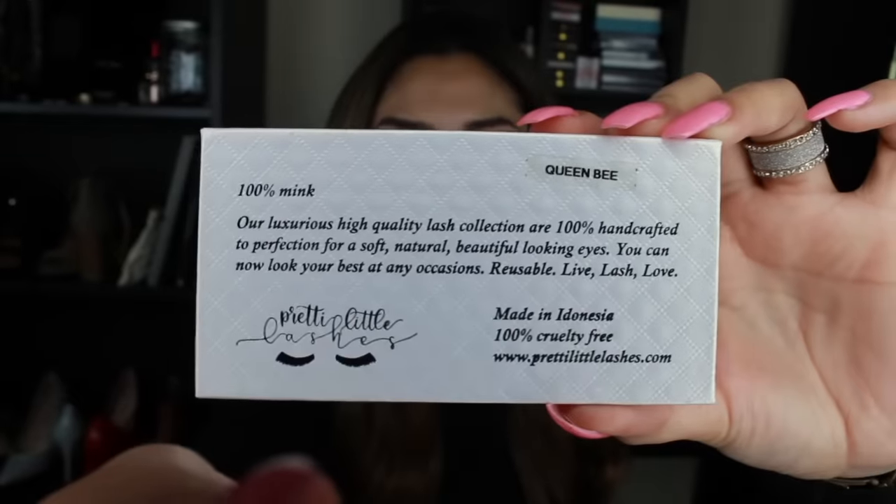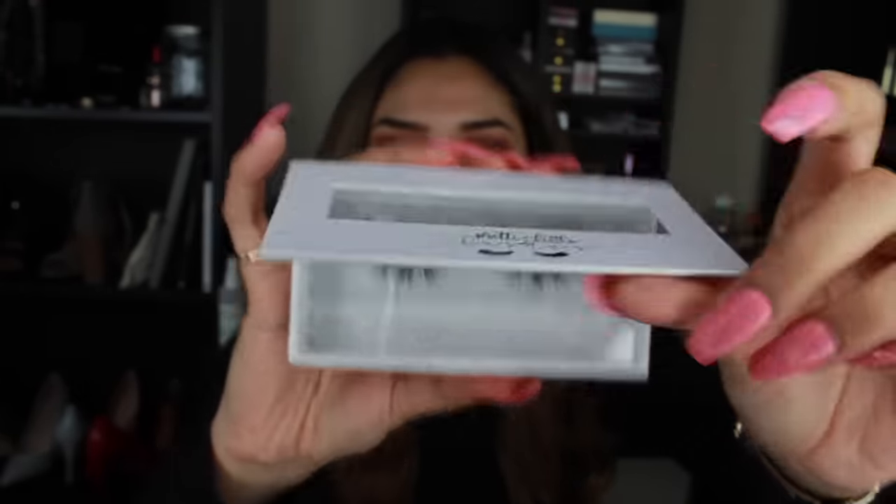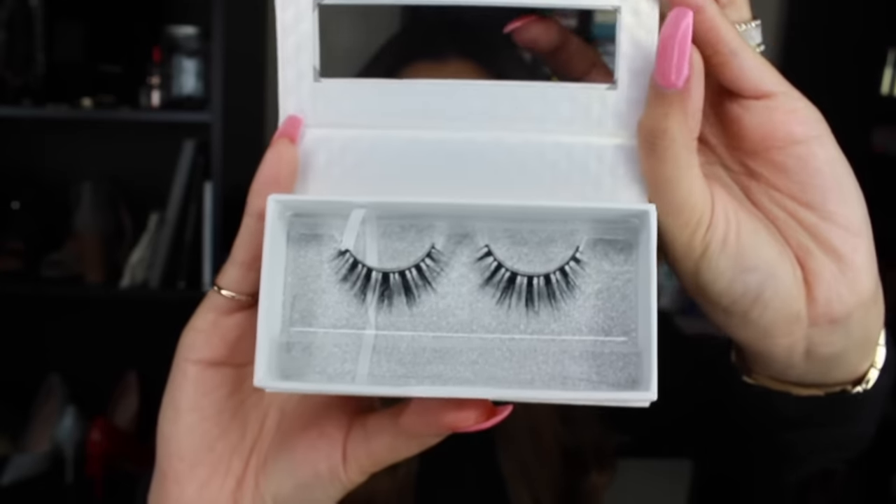I'm gonna be wearing these pretty little lashes. These are called Queen B - they're super pretty and they look like this.